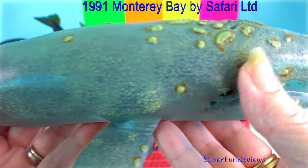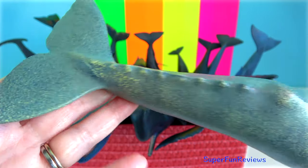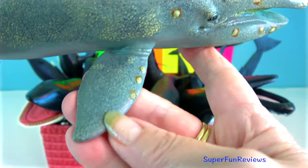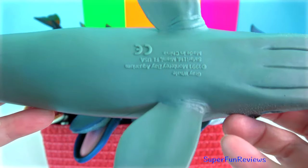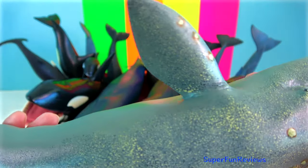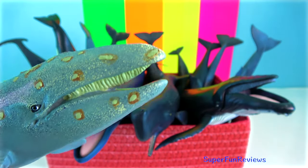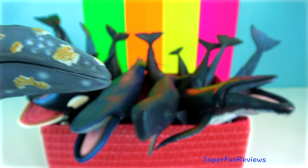Grey whale. They are the most coastal of all baleen whales as they live in shallow water where they feed on the seafloor. They swim on their sides, close to the seabed, and suck muddy sediments into their mouth and sieve out their prey using short, coarse baleen plates in their mouths.